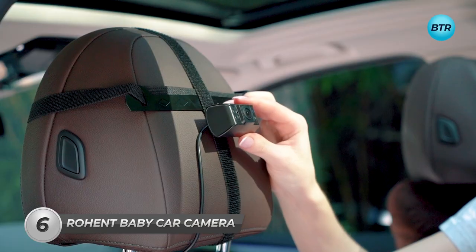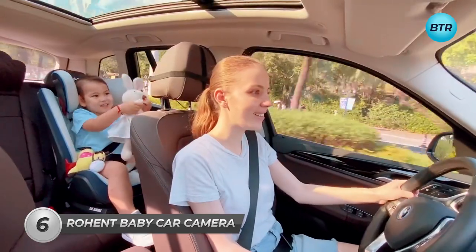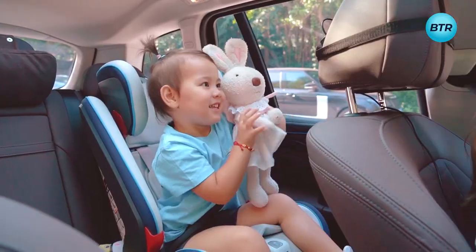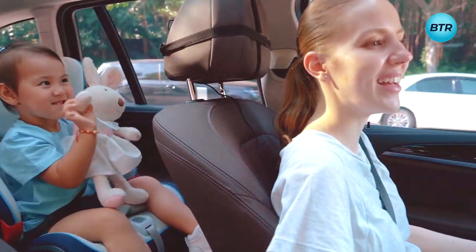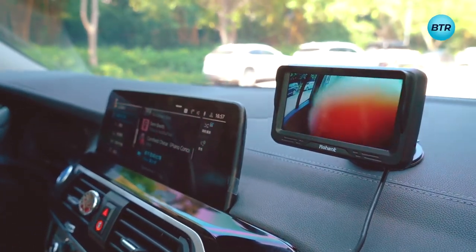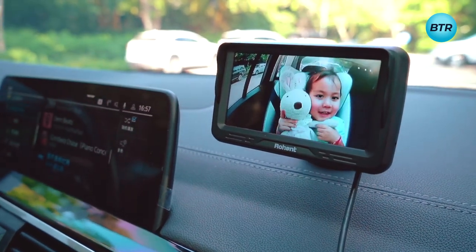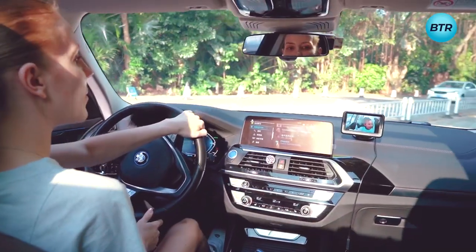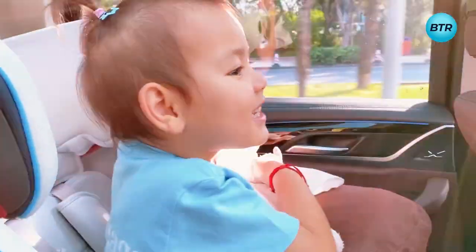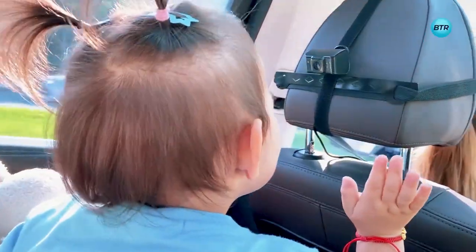Now let's move on to the Rowent Baby Car Camera, a versatile and convenient device designed to provide parents with a safe and reliable way to monitor their baby while driving. This car camera features a high-definition 1080p display that provides clear and crisp images of the baby's movements and surroundings. Equipped with a 170-degree wide-angle lens that provides a wide field of view, allowing parents to keep an eye on their babies from various angles, and with its infrared night vision, you can monitor your baby even in low-light conditions.